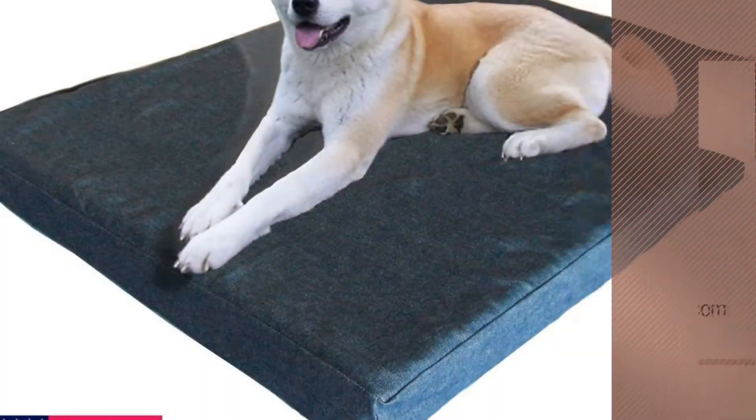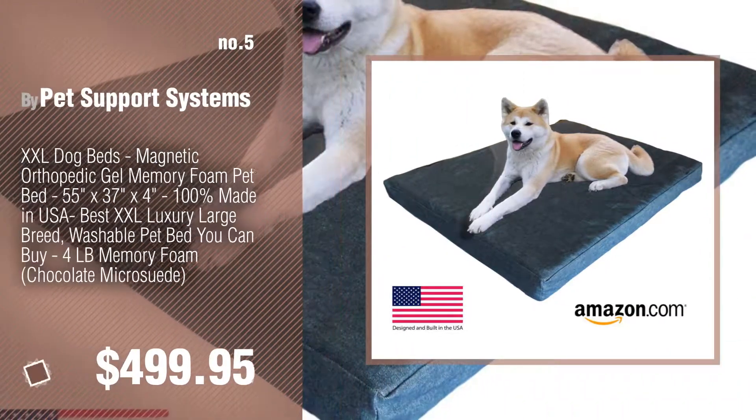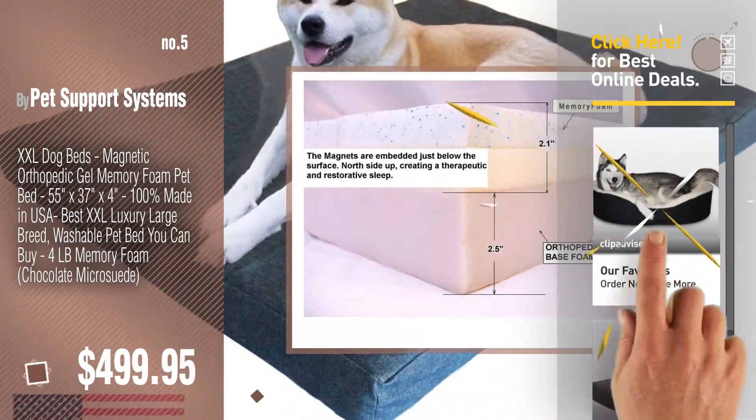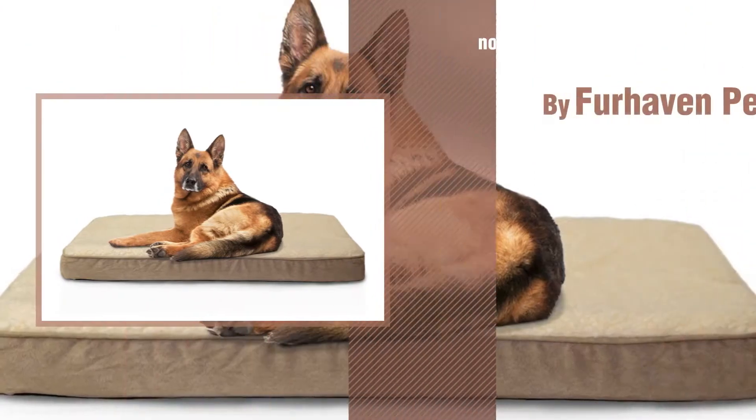Number five by Pet Support Systems. Find these made in USA dog beds at up to 70 percent off by clicking the info circle. Number six by For Haven Pet.